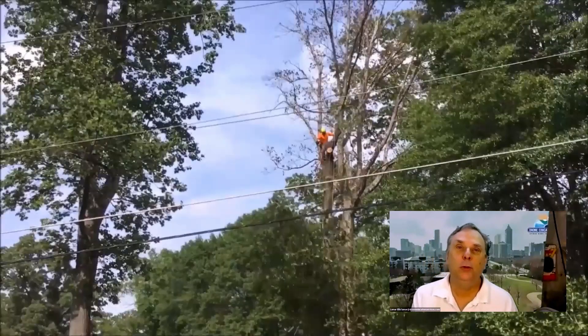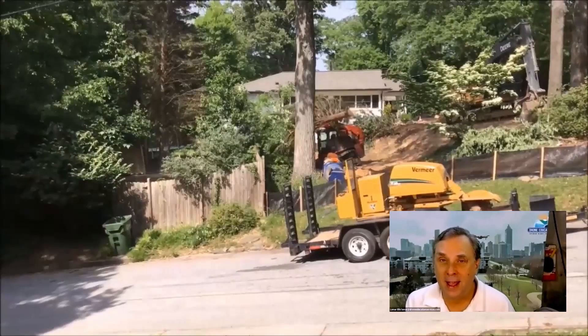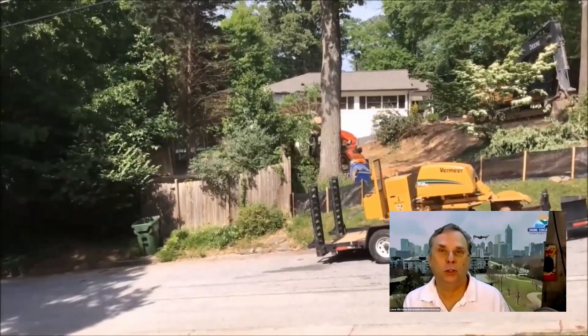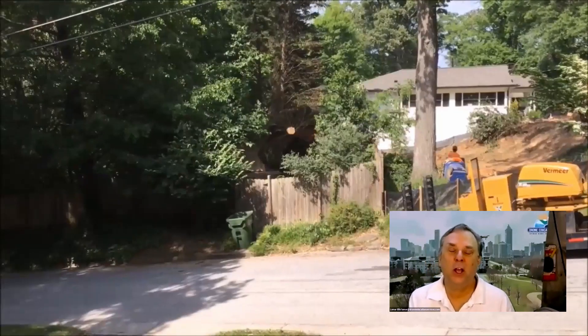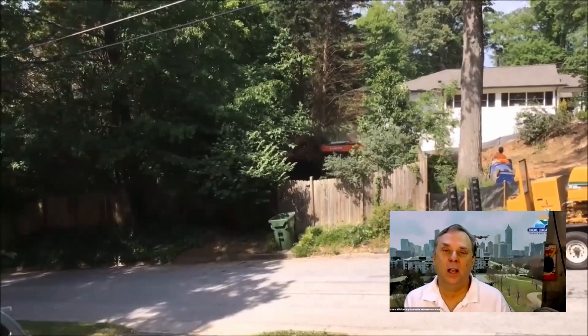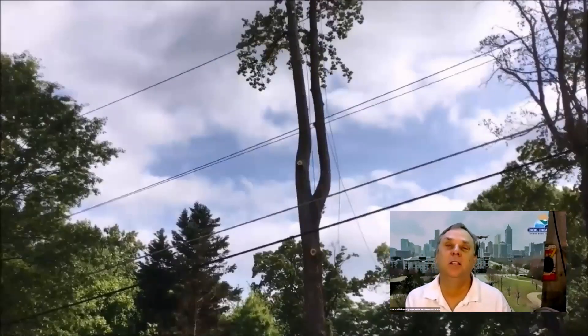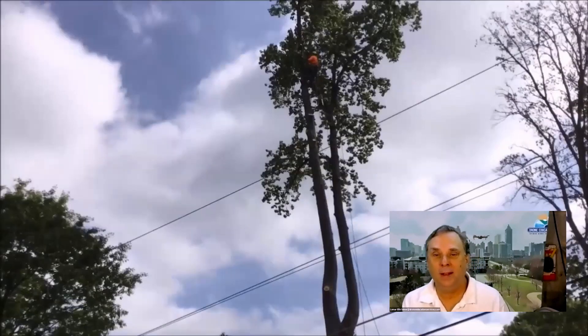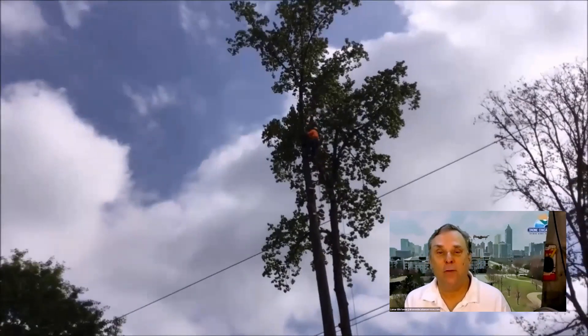The tree crews came in, and some of the trees that were not removed prior to the house coming down were going to come down now. I really hated to see one of the trees go, but a couple of the trees really impeded my ability to fly the property, especially this one here. When they cleared that tree out of the way, all of a sudden I had a clear flight path over the house.